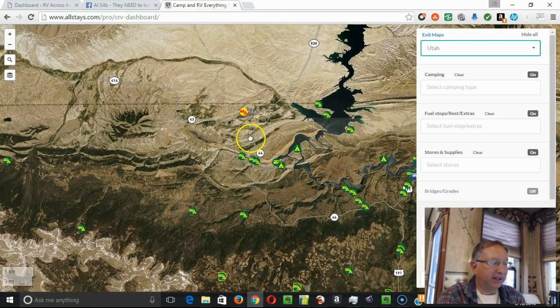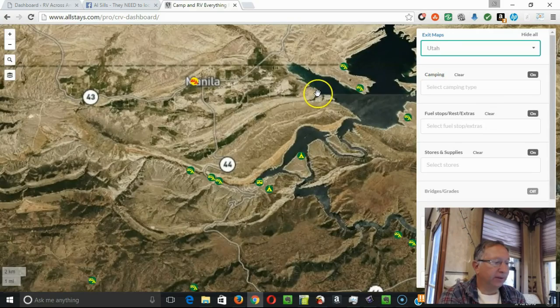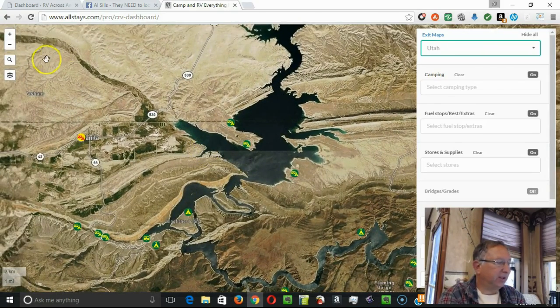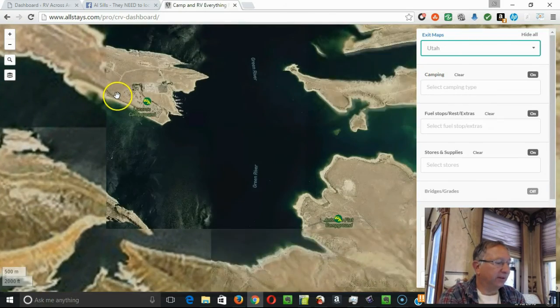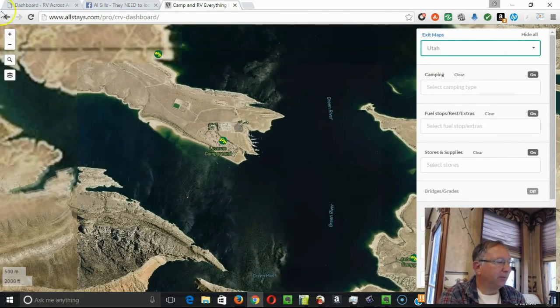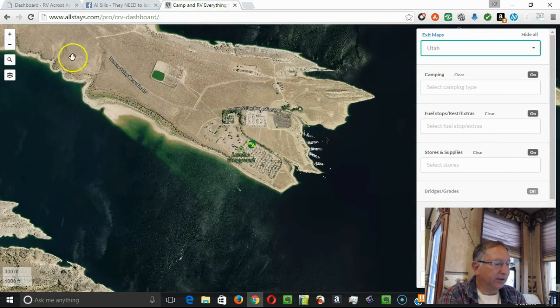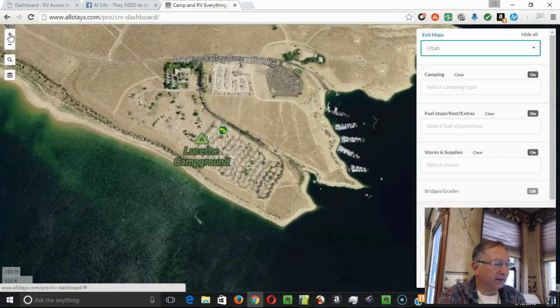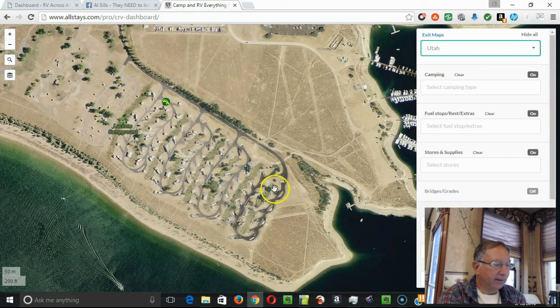I spent basically five days out on this peninsula right out here. As I zoom in further, you'll be able to see exactly where I was. It brings up the Luzerne Campground, and you'll notice that it is broken down into several loops. This is Loop A, this is Loop B, and this is the exact site that I was at.